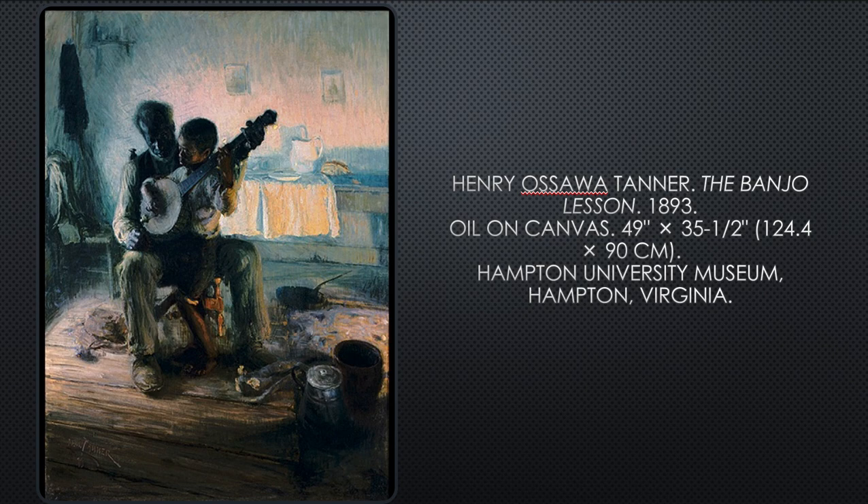Here's Henry Ossawa Tanner, another favorite — though this one is a bit out of order chronologically; this is 1893. He's probably included here because he was a student of Thomas Eakins. Henry Ossawa Tanner studied with Eakins before moving to Paris, where his paintings received favorable critical attention. The Banjo Lesson, shown here, is a humanizing image of African American life where an elderly man teaches a young boy with serious concentration.